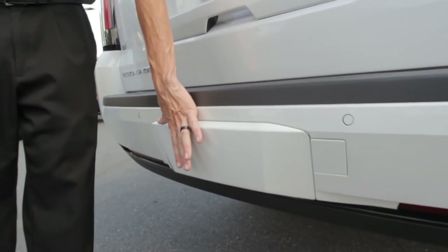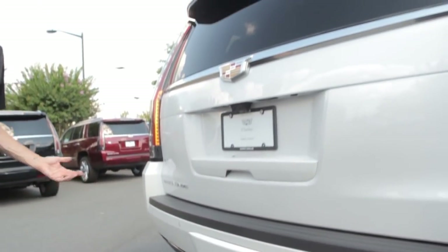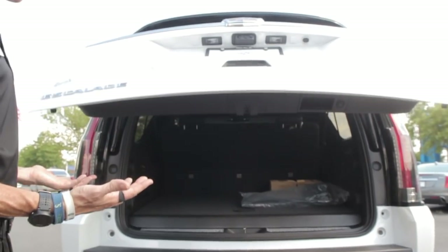It's got a trailer hitch cover, and this thing does have the standard rear power tailgate — completely hands-free. I swipe a foot underneath and the tailgate pops up.